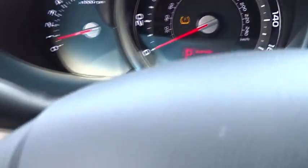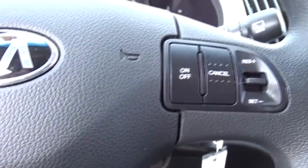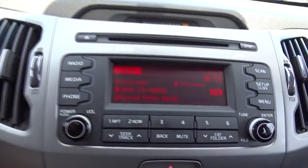AM-FM stereo radio, front-wheel drive, rear defrost, power door locks, CD player, child safety locks, bucket seats, MP3 player.